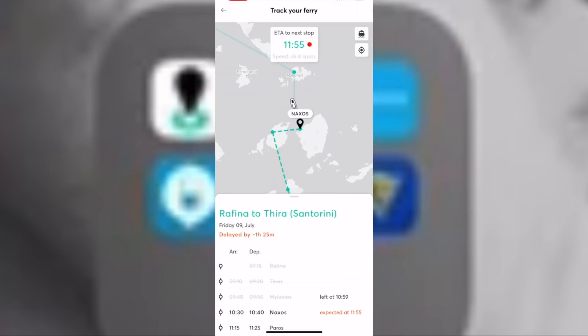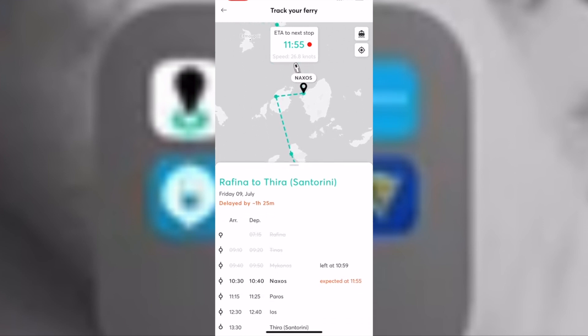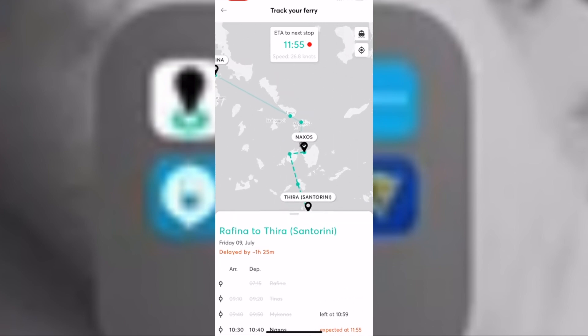A helpful tool we found on the Ferry Hopper app was the ferry tracker. It came in handy on our most recent trip to Santorini — our ferry ended up being over an hour late due to severe weather conditions, and we knew exactly where it was. It also provided the estimated time of arrival.